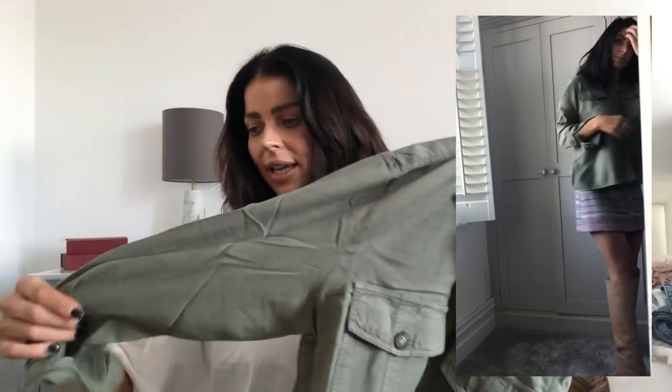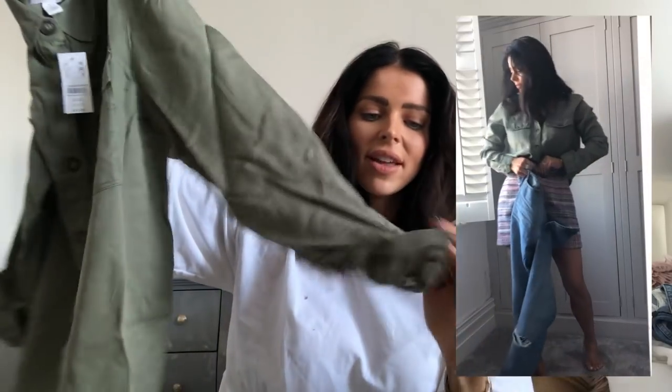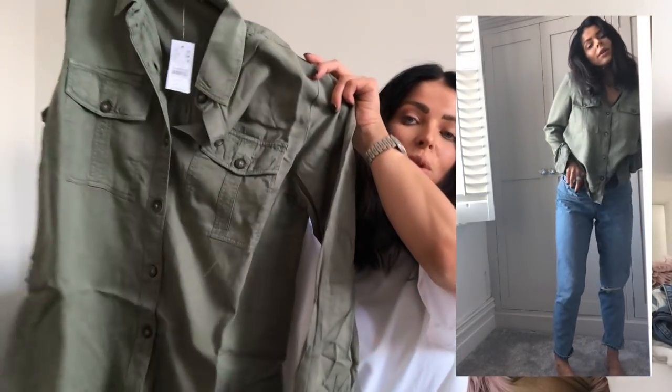My wardrobe is pretty much neutral — white, nude, black, gray, denim, khaki, or leopard print. I feel like leopard print is just a neutral nowadays. I saw this little khaki shirt — I've got something similar from ASOS but that's more of a crepe, thinner. This one is more of a cottony style — slightly boxy fit, nice and long, with utility pockets on the front and sleeves you can wear rolled up or down. It's a classic piece that never goes out of fashion.